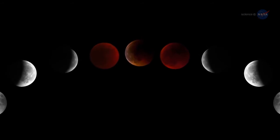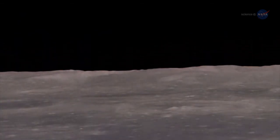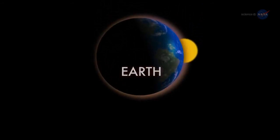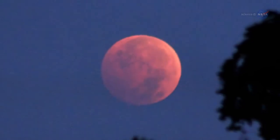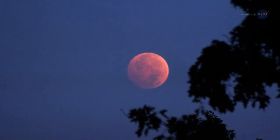Why red? A quick trip to the Moon provides the answer. Imagine yourself standing on a dusty lunar plane looking up at the sky. Overhead hangs Earth, night-side down, completely hiding the Sun behind it. The eclipse is underway. You might expect Earth seen in this way to be utterly dark, but it's not. The rim of the planet looks to be on fire. As you scan your eye across Earth's circumference, you're seeing every sunrise and every sunset in the world — all of them, all at once. This incredible light beams into the heart of Earth's shadow, filling it with a coppery glow and transforming the Moon into a great red orb when viewed from Earth.